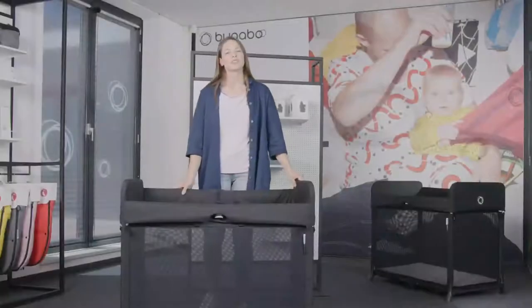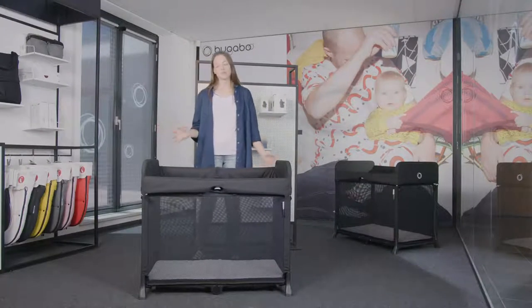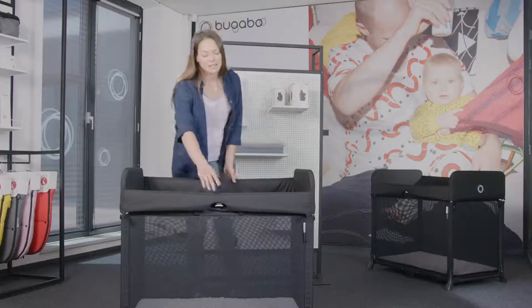The Bugaboo Stardust's unique built-in design means it stays in one piece. It requires no assembly and no special techniques — it simply pops up and is ready to go in one second. The mattress is built-in and folds back together in one simple movement in just three seconds.